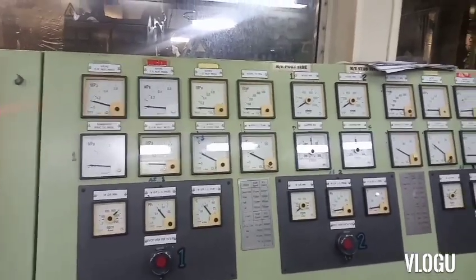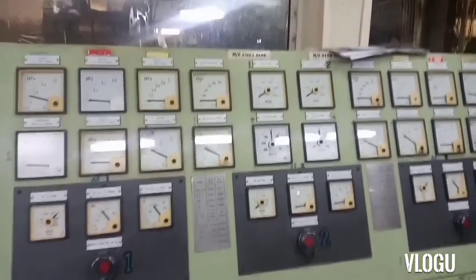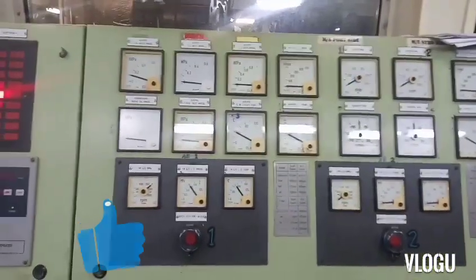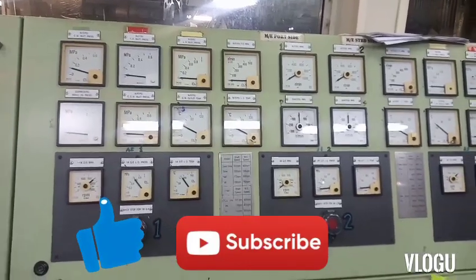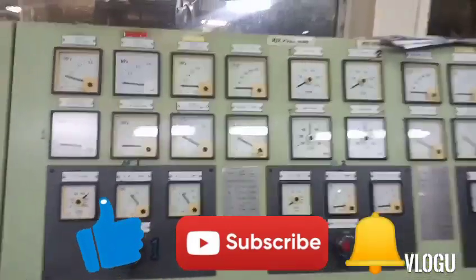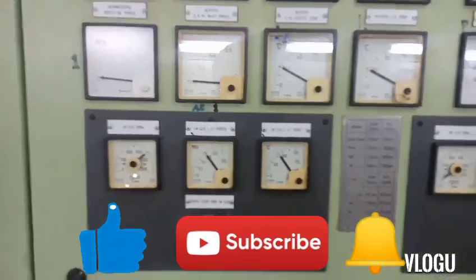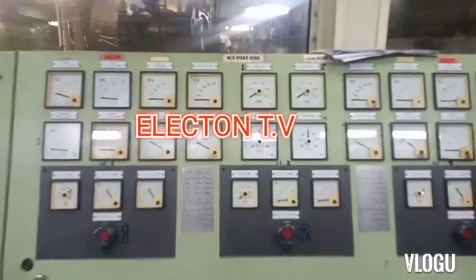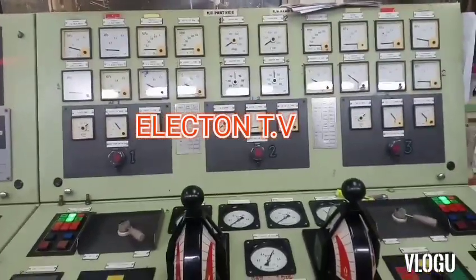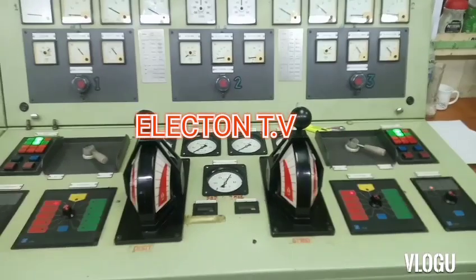That's it for today. I hope you learned something from this video. Don't forget to click like and subscribe to my YouTube channel, and also the notification bell so you're always notified every time I have a knowledge sharing video. Thank you for your support and for watching — take care always and God bless you.